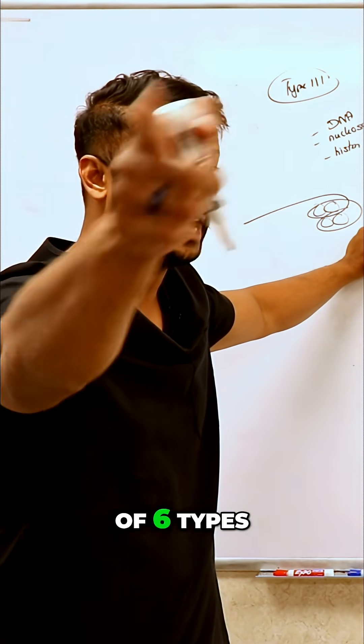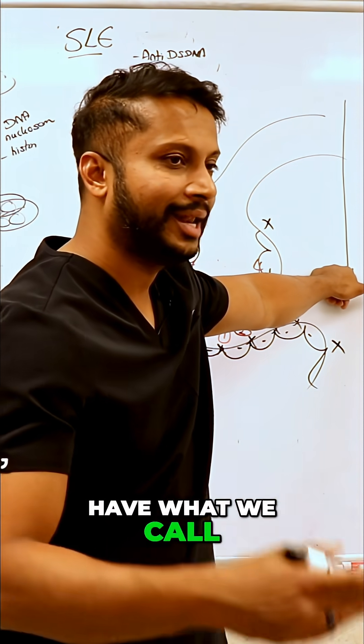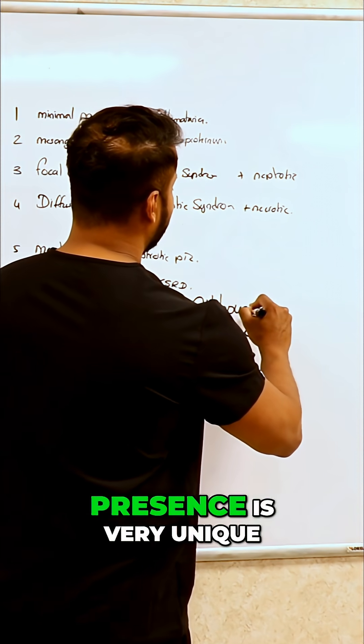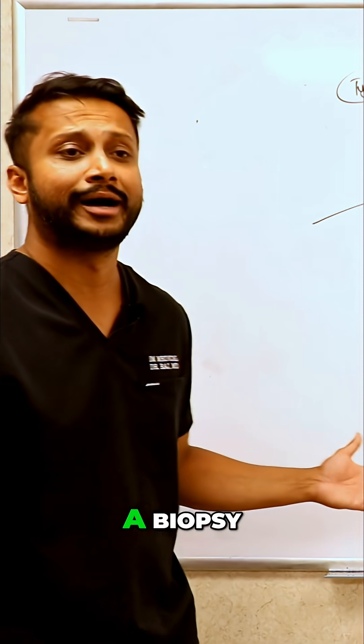There's a classification of six types, and you have to do a biopsy. The biopsy basically tells you that you have what we call a full house. The full house presence is very unique for SLE, and you diagnose based on that biopsy.